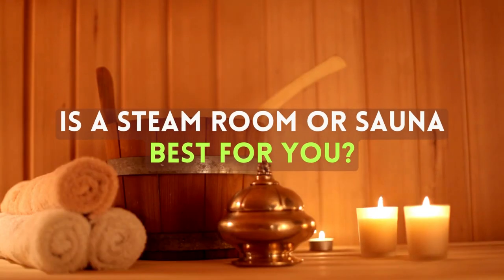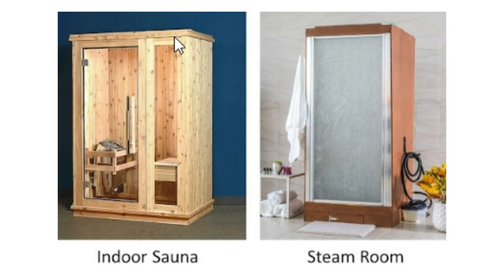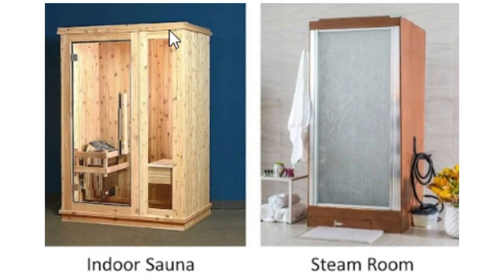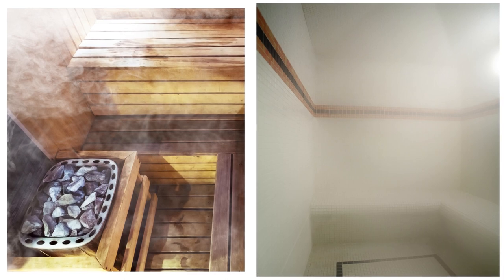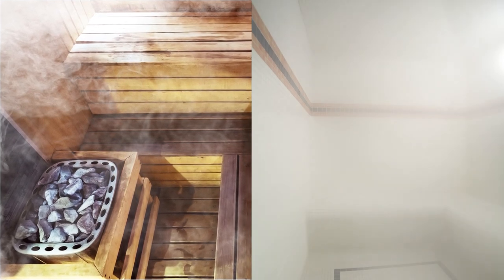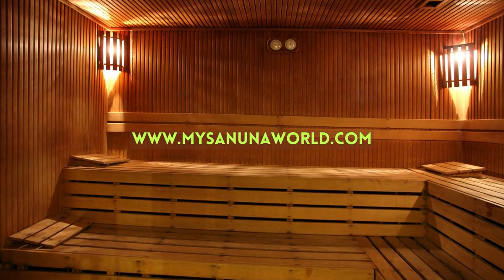Is a steam room or sauna best for you? Steam rooms and saunas have many reasons for investing in them, but there are some differences that would cater the experience more toward what you are looking for. There are so many benefits in investing in either, but differences could make one a better fit for you than the other. If you want a steam sauna or traditional sauna in your home, please contact our team for more information. Thank you for watching.